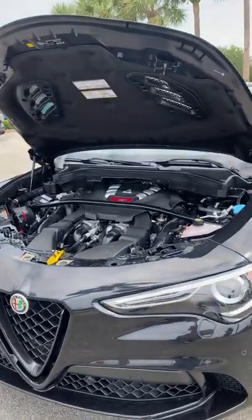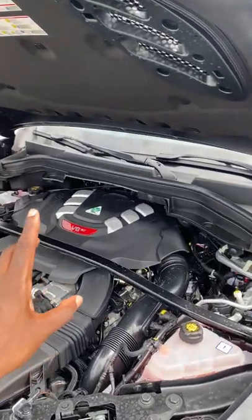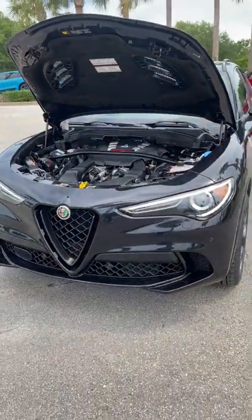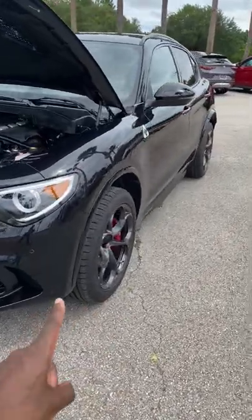What's good guys, I'd like to introduce you to the 2022 Alfa Romeo Stelvio Quadrifoglio — 505 horsepower, 443 pound-feet of torque, with a top speed of 178 miles per hour, Brembo brakes, and 20-inch wheels.